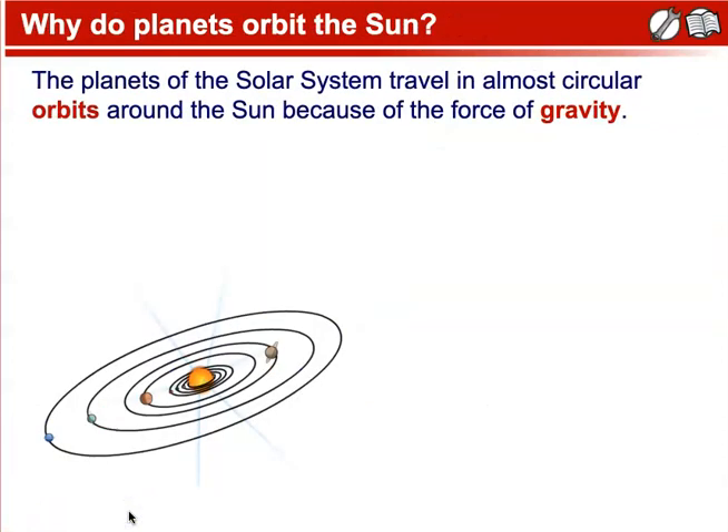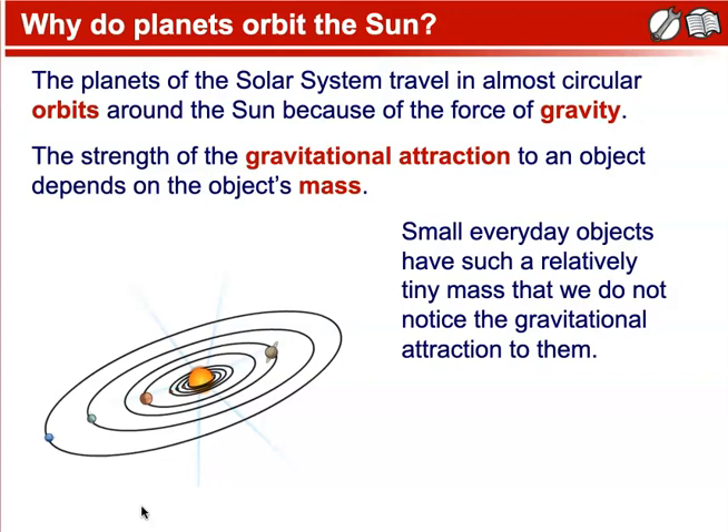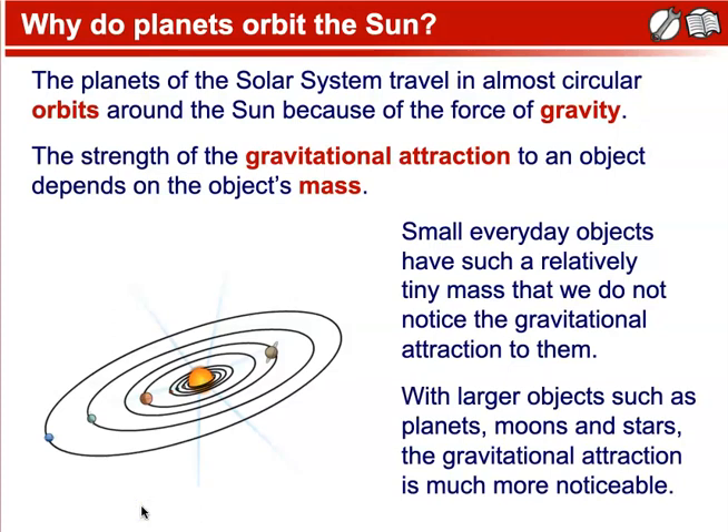So why do planets orbit the sun? The planets of our solar system travel in almost circular orbits around the sun because of the force of gravity. The strength of gravitational attraction to an object depends on the object's mass. With larger objects such as planets, moons, and stars, the gravitational attraction is much more noticeable. The orbits of the planets around the sun are elliptical rather than perfectly circular. The pull of the sun's gravity causes the planets to speed up when they move towards the sun and slow down when they move away from it.